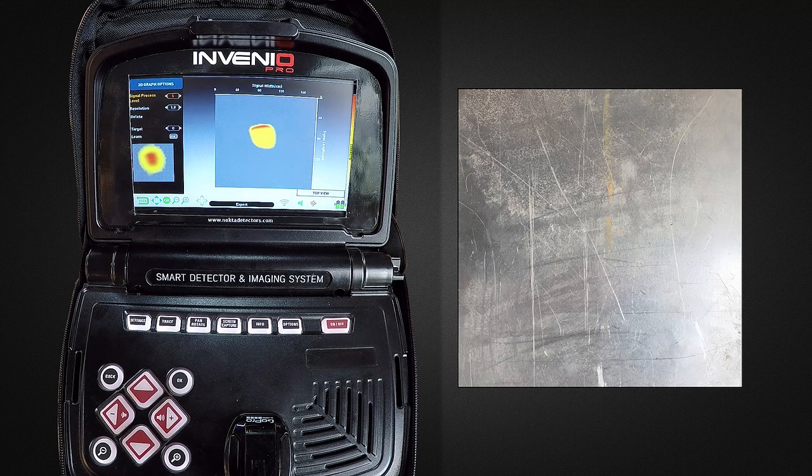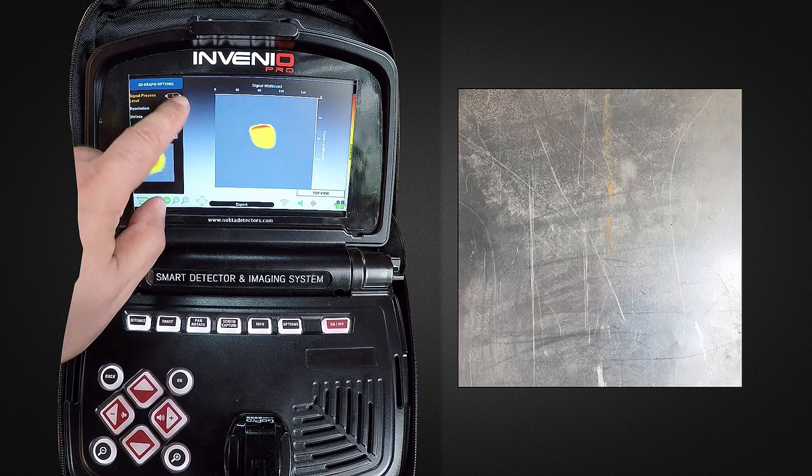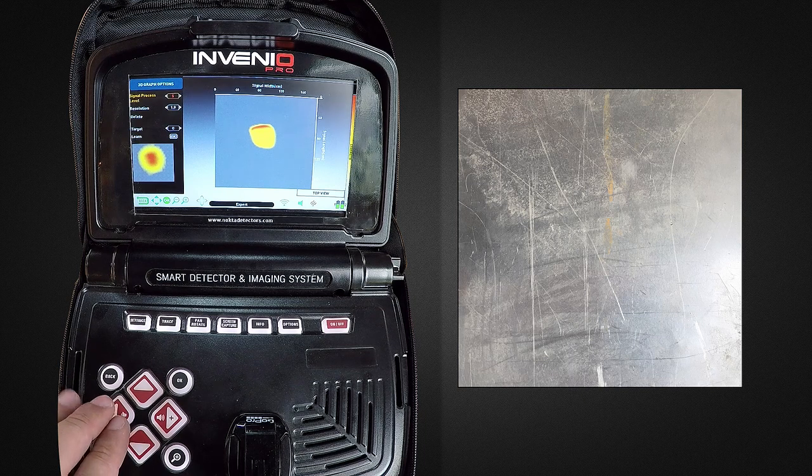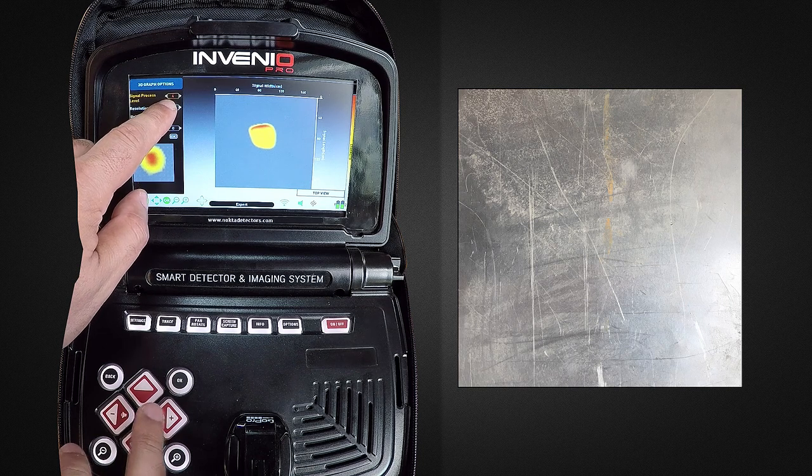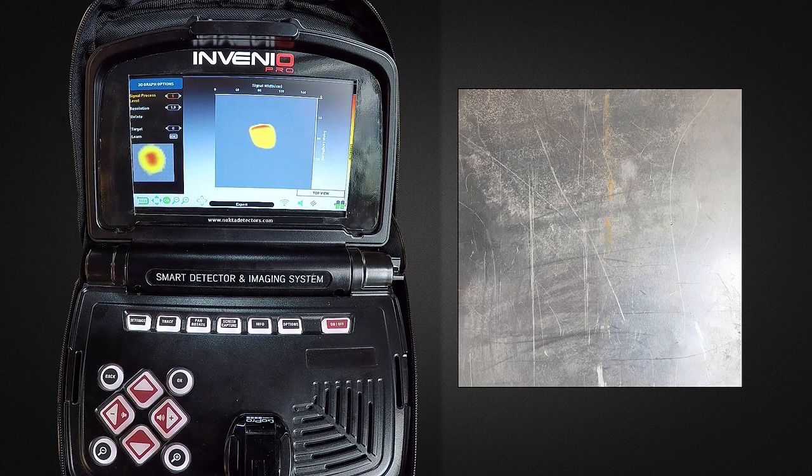Once you have detected a target and dug it out, you need to compare the target to the shape and signal process level provided by the device. Upon performing a scan over the detected target, the device automatically displays the target shape obtained in signal process level 4 or 5. These two levels are the trainable levels by the neural network.